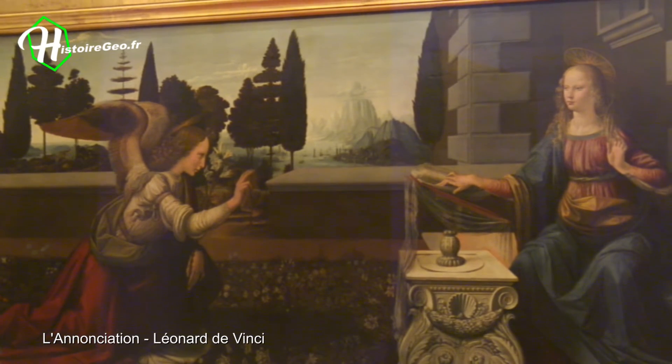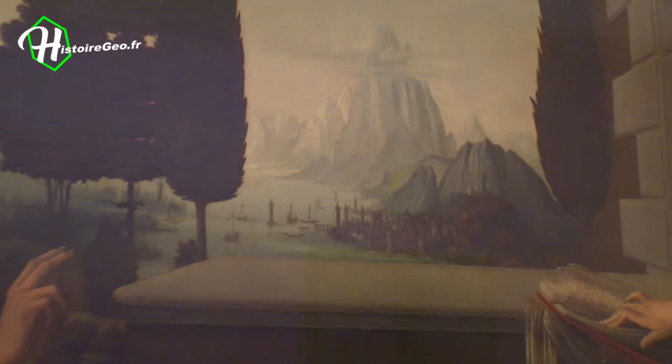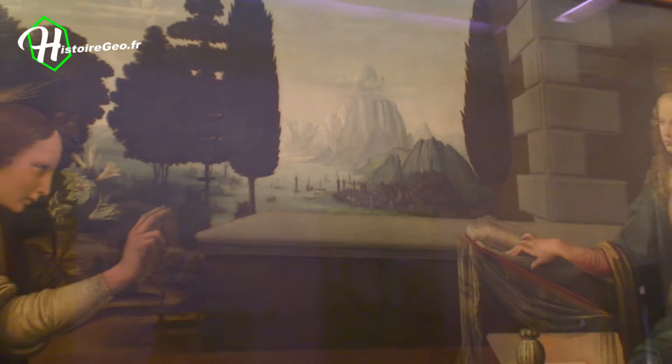Next come the very popular paintings of Leonardo da Vinci, who also passed through Florence during the period of magnificence under Lorenzo de' Medici.